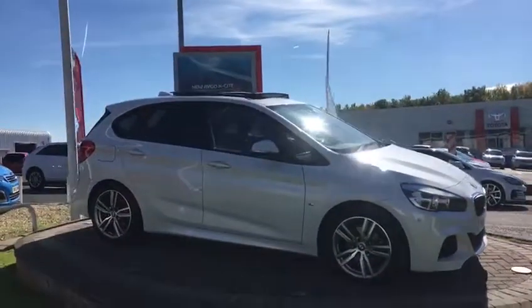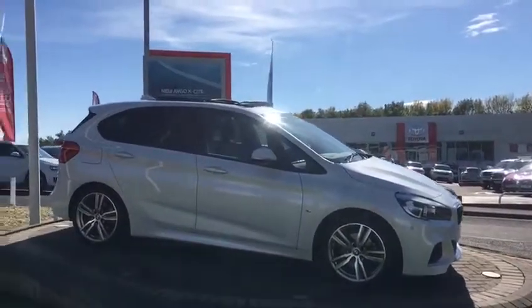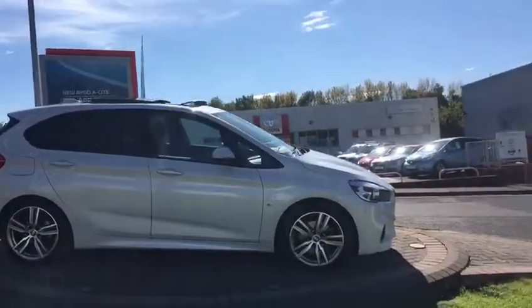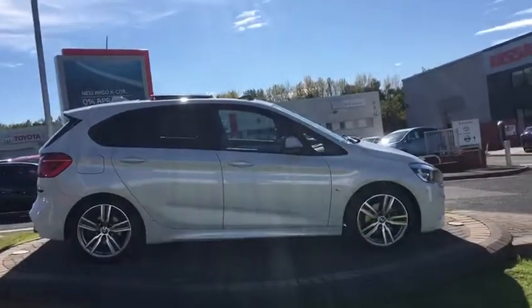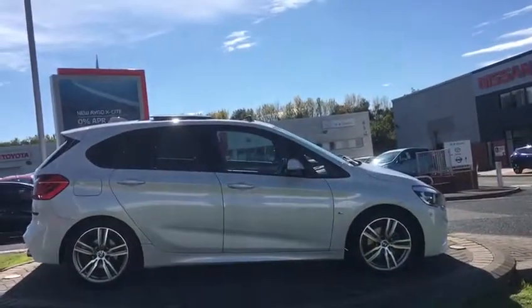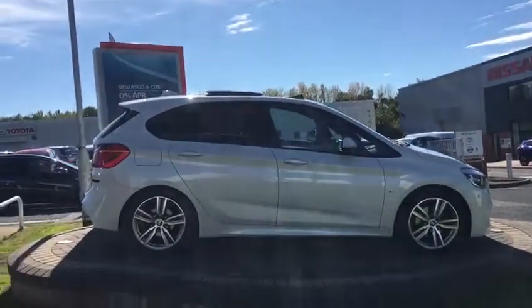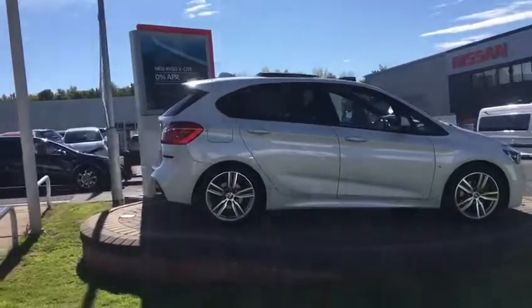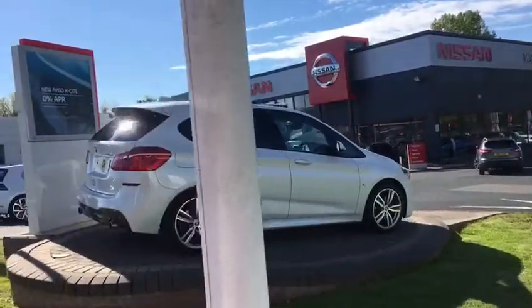It's an M Sport model with a lot of factory options. It has xDrive capability as well. So it's got diamond cut alloys, full body kit, fluorescent paint, full opening panoramic roof, sun protection glass, and auto parking front and rear.